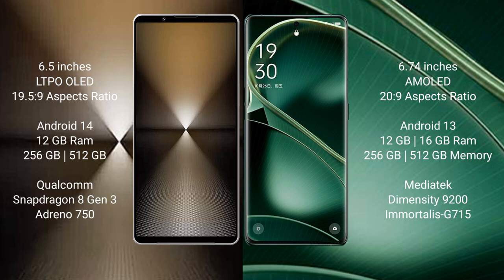Sony Xperia 1 Mark VI comes with 12GB RAM and 512GB internal storage, Qualcomm Snapdragon 8 Gen 3 processor and Adreno 750 GPU. Oppo Find X6 comes with 12GB or 16GB RAM and 256GB or 512GB internal storage, MediaTek Dimensity 9200 processor and Mali-G715 GPU.